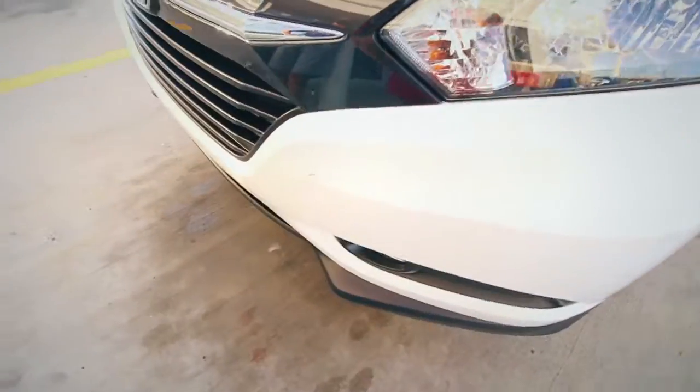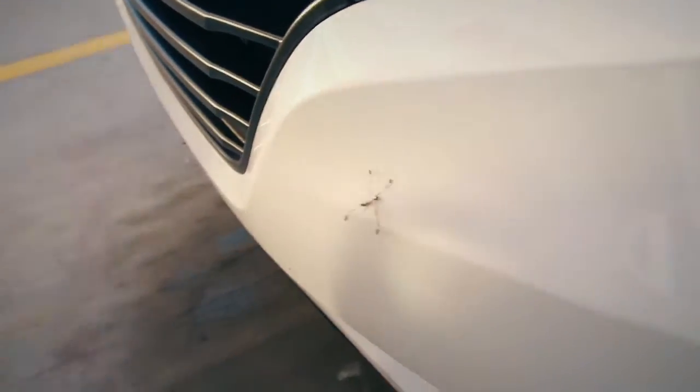Oh my gosh, the HRV is claimed to life. This is a poor mosquito — I don't know if you can see that. It's dead. Ryan, no. Stop.